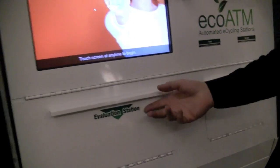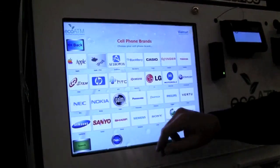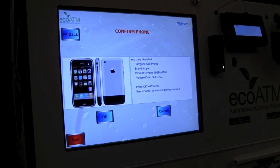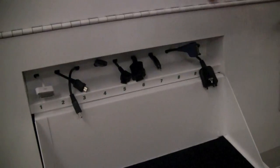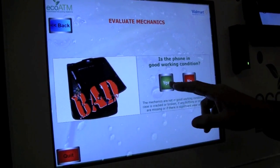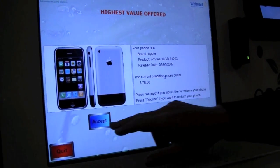This is an early version of Staff Assist. A consumer would walk up, look up their phone — I'll pick out my Apple phone here. We ask you a series of questions: Does it power up? Is the screen in good shape? Is it broken in any other way? And then this phone would be worth $78.